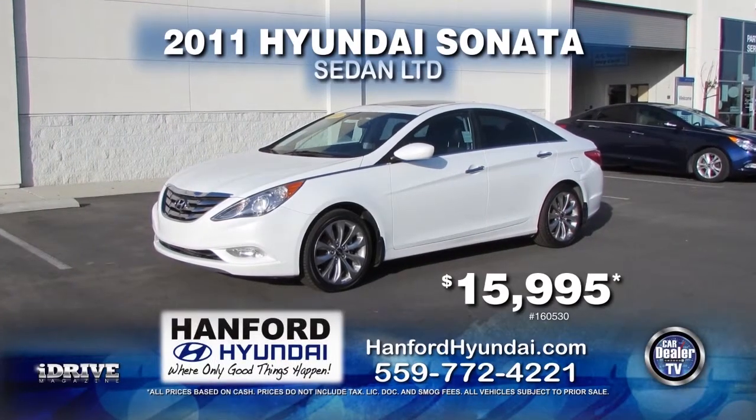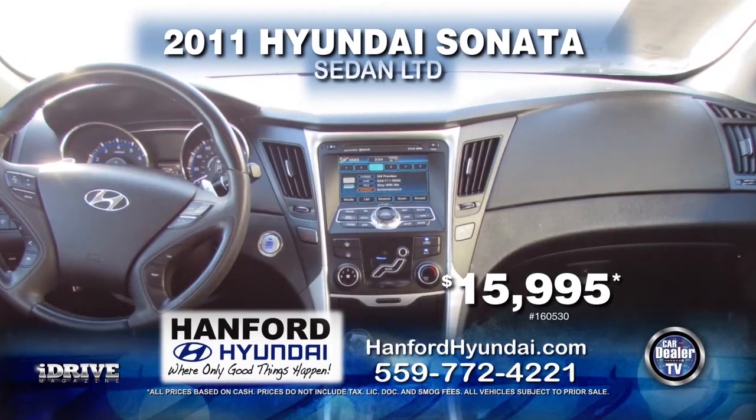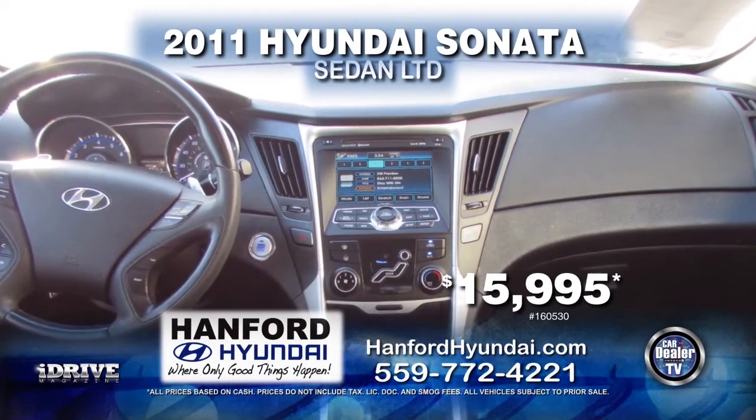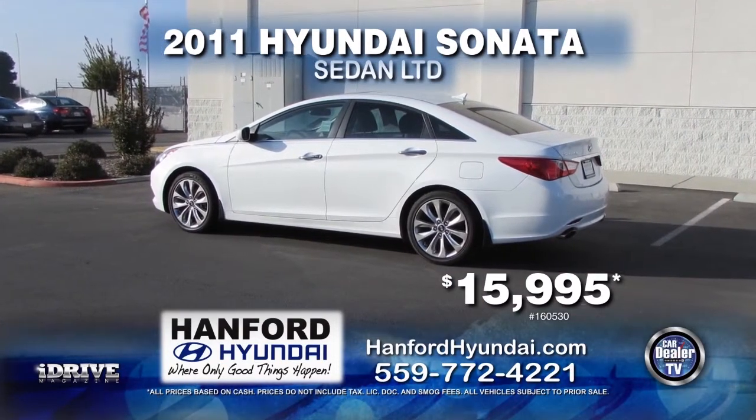From Hanford Hyundai, we have this 2011 Hyundai Sonata LTD. This vehicle comes with automatic transmission, power door locks and windows, leather interior, and a moonroof. This vehicle can be yours for $15,995.